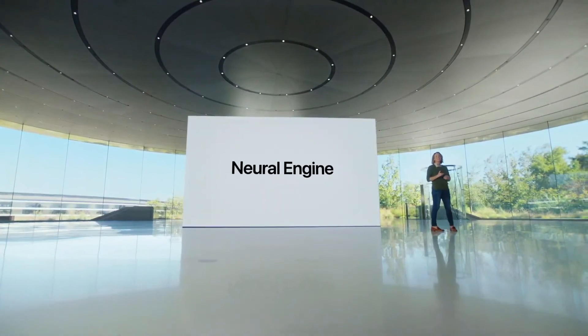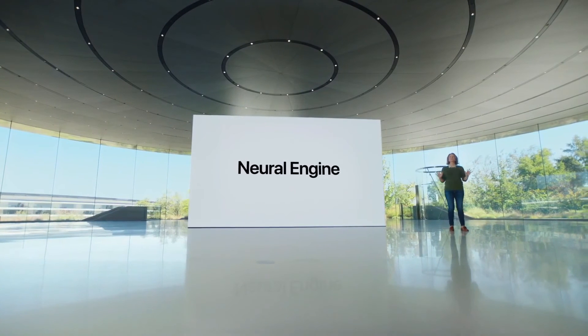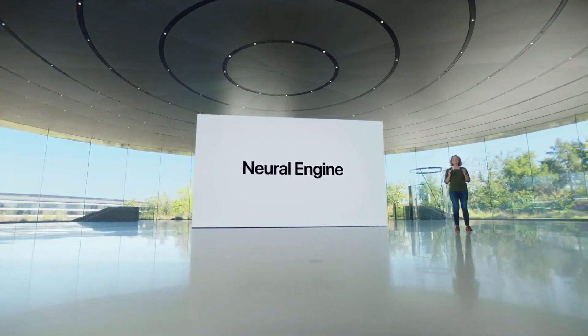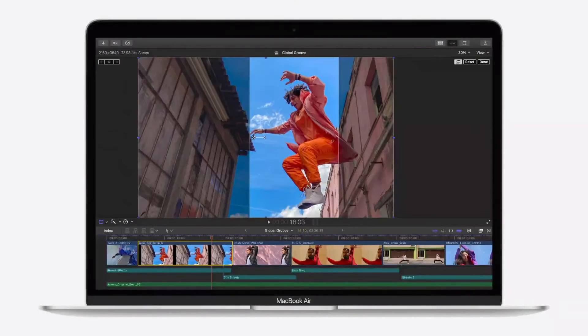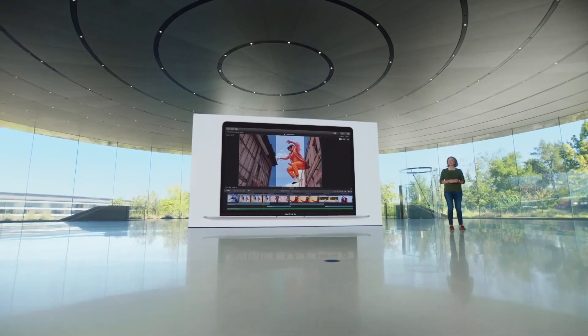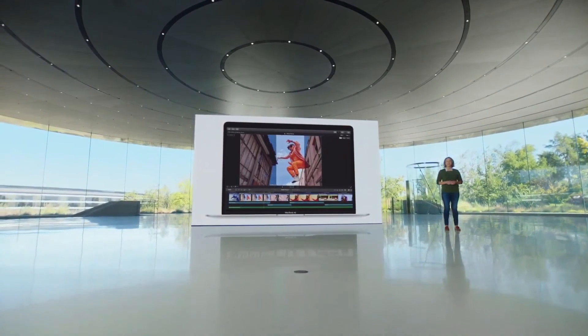Now let's talk about that neural engine. With 16 cores, machine learning workloads are up to an astonishing nine times faster than the previous Air. So apps like Final Cut Pro that use ML-based features such as Smart Conform to intelligently frame a clip can do so in a fraction of the time.